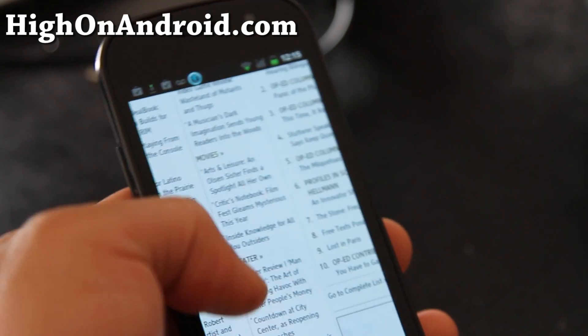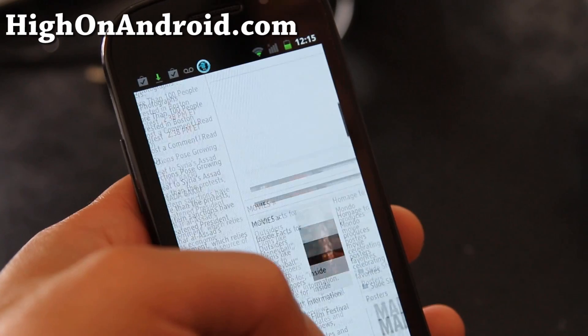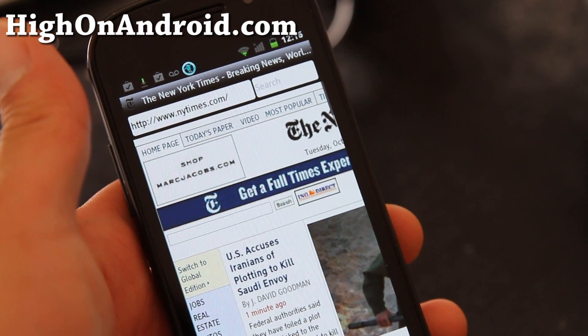New York Times loaded really fast. I think they have a really good idea, but obviously it's still in infant stages.